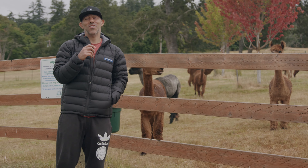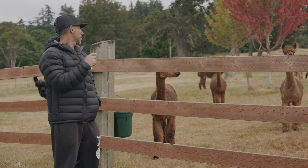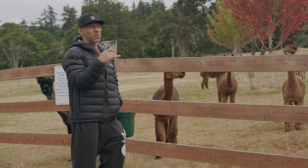We are here at the Crystal Acres Alpaca Farm, about to hang out with these cute little creatures. Come check it out.